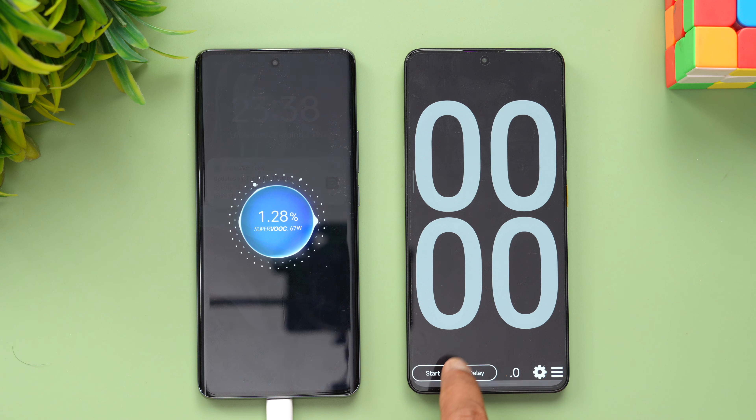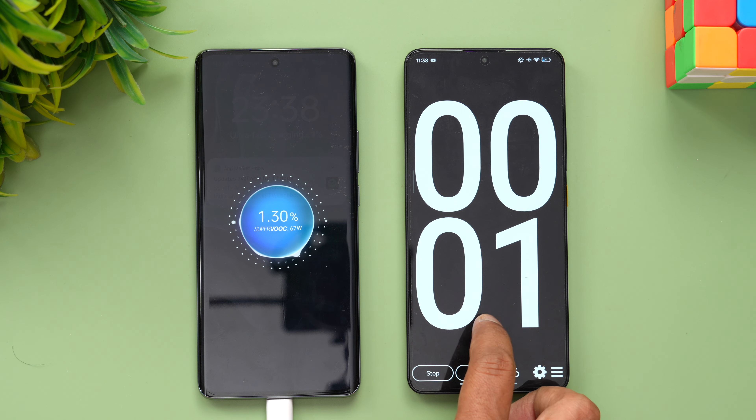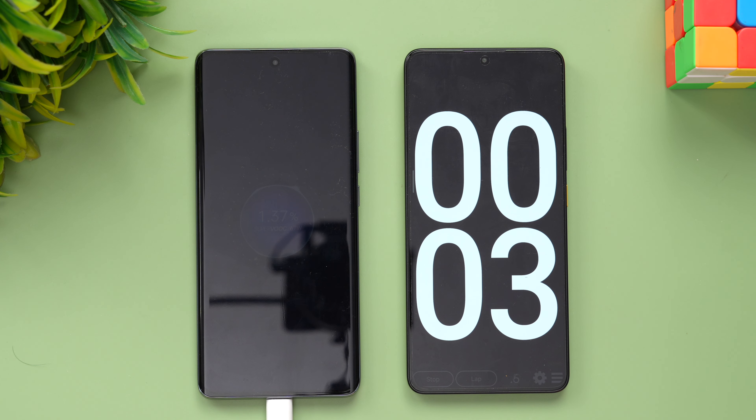SuperVOOC charging has started. You can see the 67-watt SuperVOOC adapter in use. Let's start the timer — we've begun charging. We'll come back at around 5 minutes to see how much battery the device has.